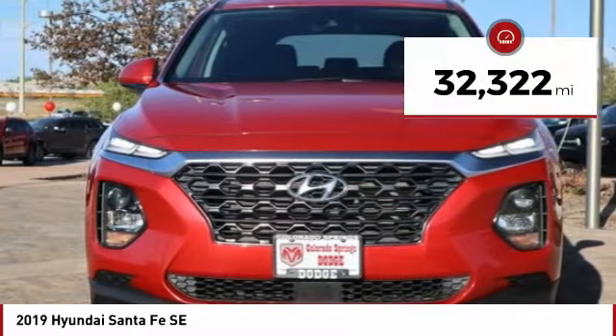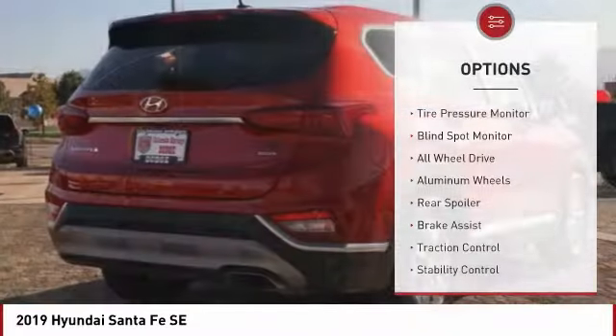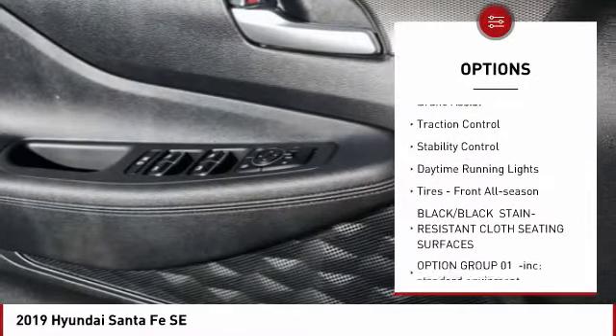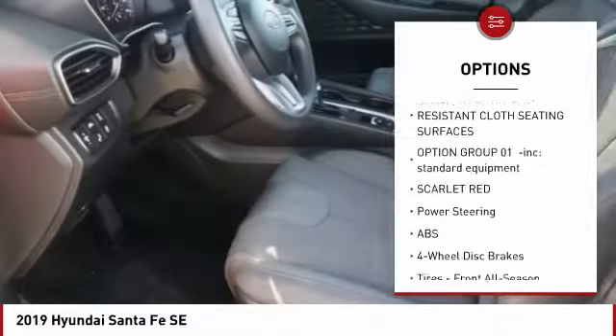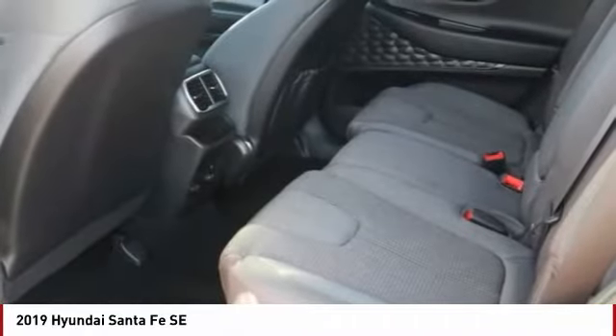This vehicle has less than 35,000 miles. Here are some of this vehicle's great options: tire pressure monitor, blind spot monitor, all-wheel drive, aluminum wheels, rear spoiler, brake assist, traction control, stability control, daytime running lights, and front all-season tires. Is love at first sight really possible?